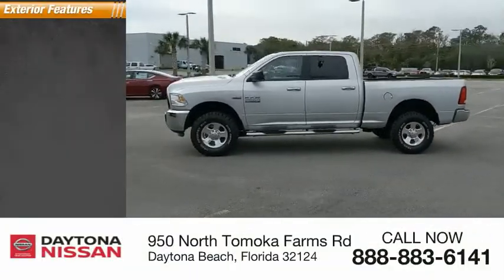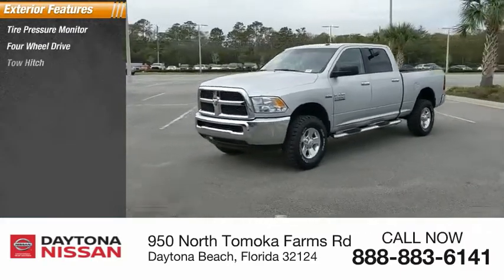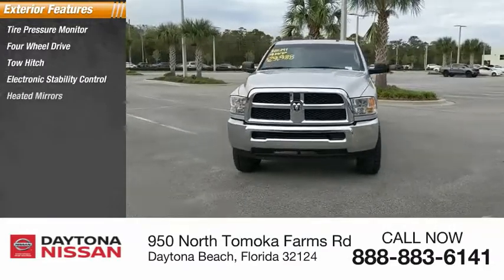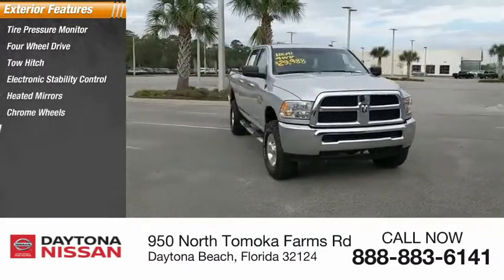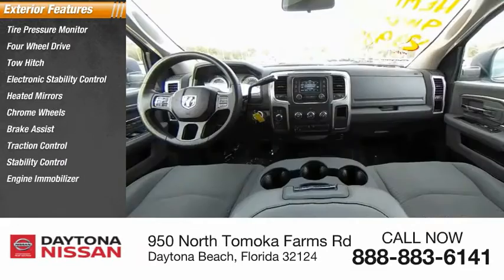Here are some of this vehicle's great options: tire pressure monitor, 4-wheel drive, tow hitch, electronic stability control, beaded mirrors, chrome wheels, brake assist, traction control, stability control, engine immobilizer.